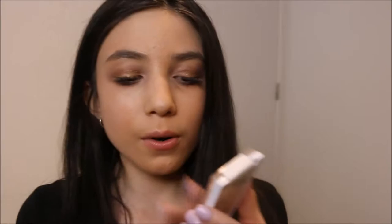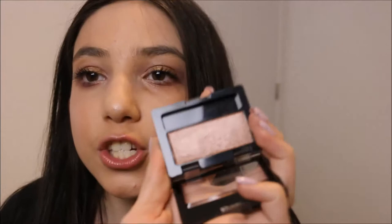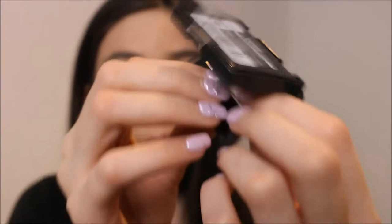The Maybelline Expert Wear Eyeshadow in the shade Nude Glow — it's so pretty. I haven't touched this yet — first impressions! Oh my god, that is gorgeous. That is drugstore — run and get this! I can't stop swatching it. I already can tell this is going to be incredible.